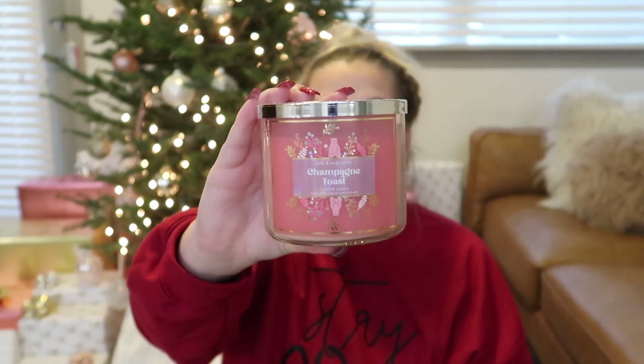Those are the first four. I got 10 total — I would have gotten more but I couldn't carry anymore; they were getting so heavy and the bag they gave me wasn't fitting the candles, so I cut myself off. Moving on, I got Champagne Toast, which I bought for the background of my videos. I have candles burning in every video I film and I usually go for pink or peachy colored candles because that matches my personal aesthetic.